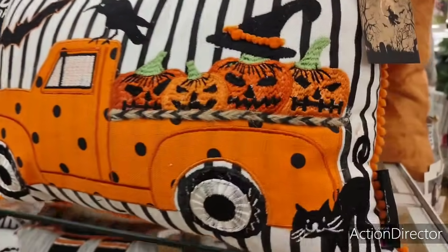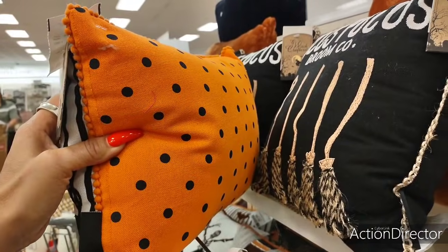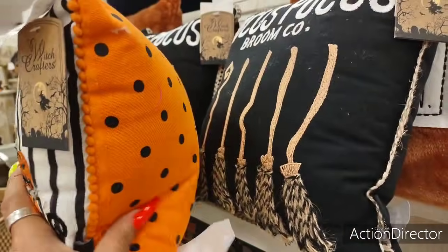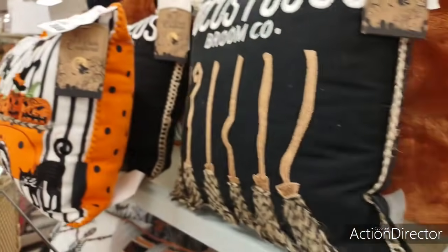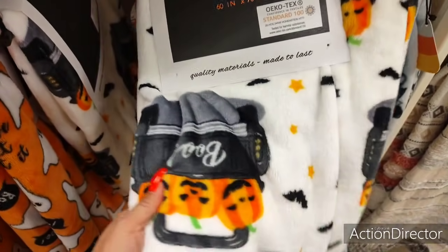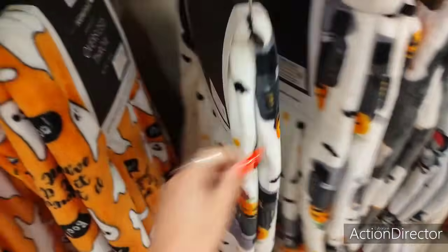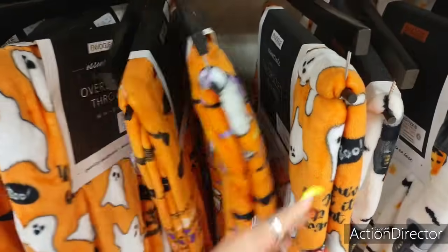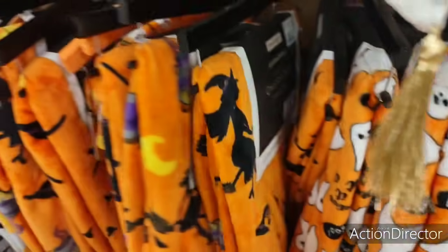I'm glad I remembered about my bags right now, because that'll limit my shopping. Look at how cute that is — the back of it. This pillow — 'Happy Halloween.' Look how cute this oversized throw is. The 'Boo' with the black truck — $16.99. The orange — $16.99. The ghosts — $16.99.